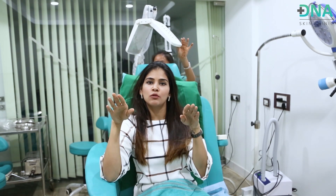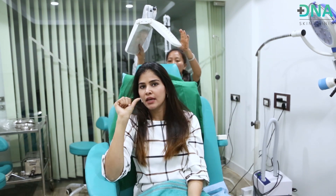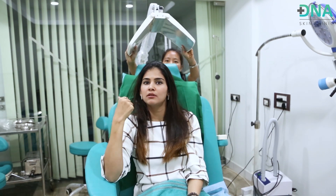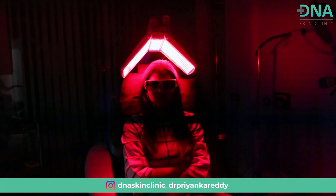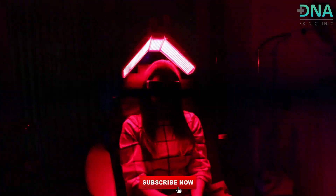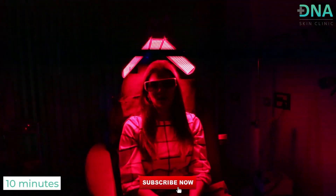After the GFC injections are done, we perform gentle massaging on the scalp to help better seepage of the growth factor concentrate into the scalp. Following that, clients are asked to take light therapy — this stimulates the root of the hair for reduction of hair fall and better hair growth. This would go on for about 10 minutes.